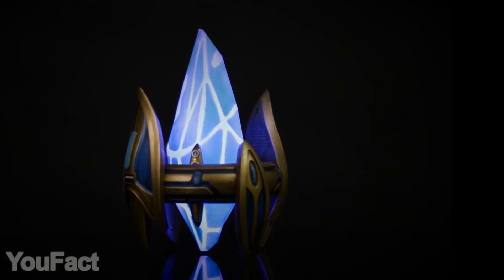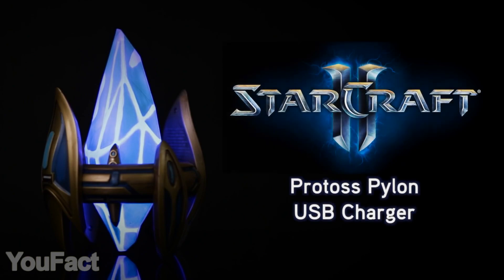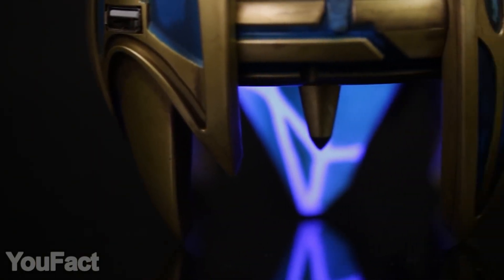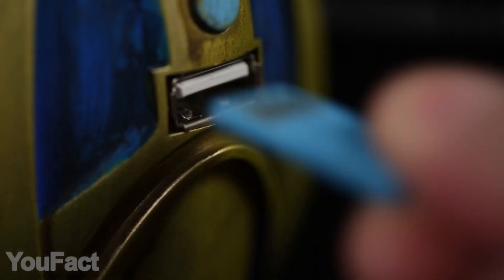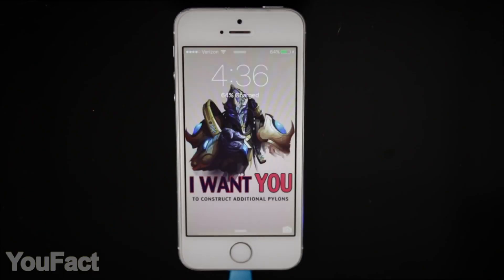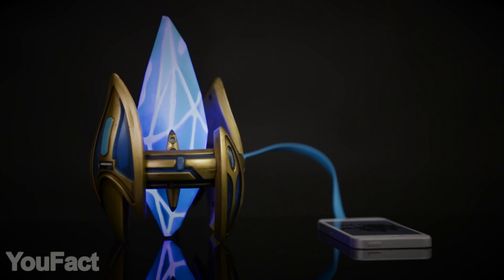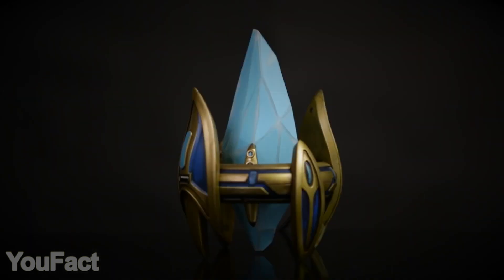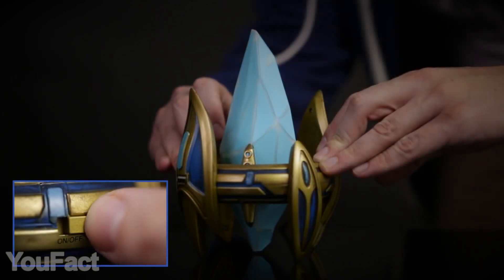StarCraft fans, this one's for you. It's a Protoss Pylon USB charger. It gives you access to the great psionic energy matrix emanating from it — but in case you can't tap into that, it also has an AC adapter. Its two USB ports can power all your devices that charge via USB. The output power is not that big, but this thing also doubles as a night lamp.